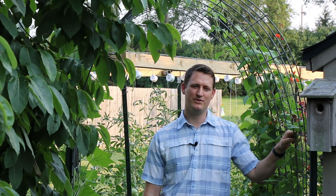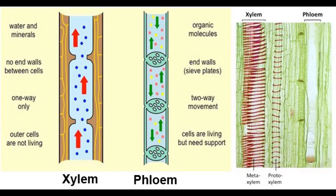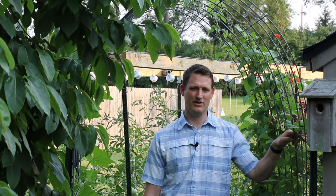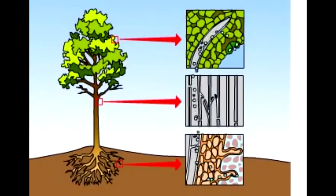Before we can answer the last three questions, we need to talk about how plants take up water. Plants have two main vascular systems: the phloem and the xylem. The phloem is used to transport carbohydrates after photosynthesis and doesn't come into play much when discussing water. The xylem is the main system for water transport, transporting water and absorbed nutrients from the roots to the rest of the plant.